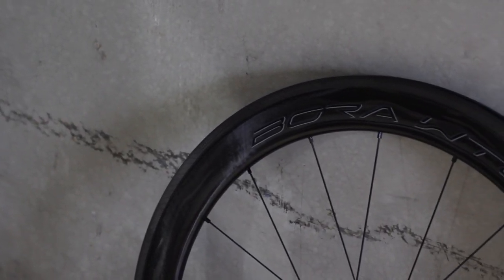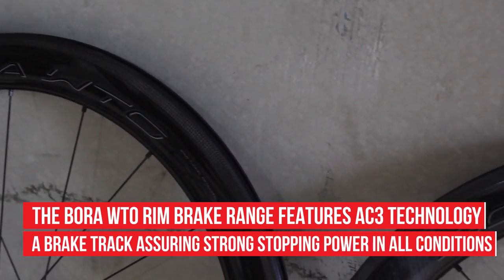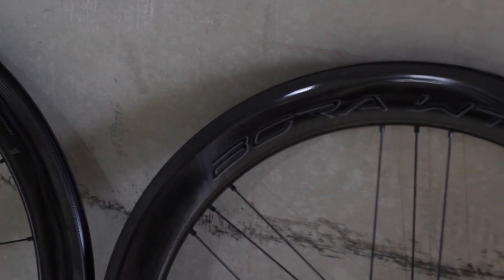The brake track features AC3 technology, which is a meticulously researched textured track creating sure-footed stopping power that is reliable regardless of the weather, without wearing out the brake pads.